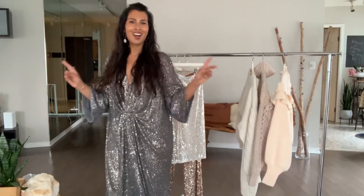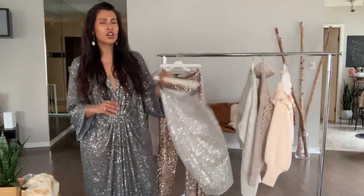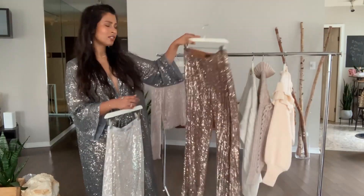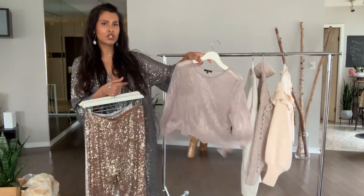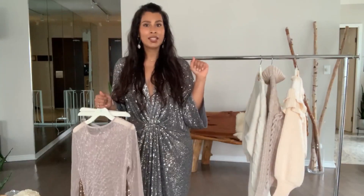I'm also going to be using some pieces from my own wardrobe for the styling portion of the video: a sparkly skirt that I already have, a sequin pant, and a sparkly sheer long-sleeve top. I'll be pairing these with the new H&M pieces. See you guys soon.